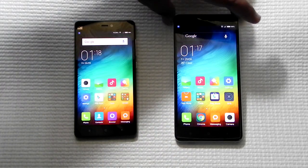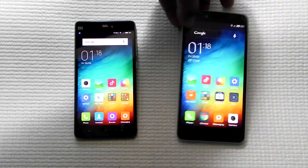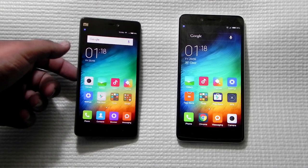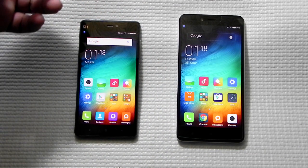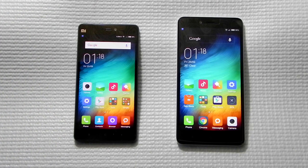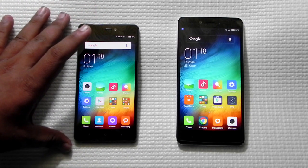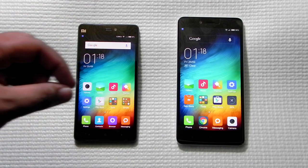The exact dimensions of the Mi 4i are 138.1 by 69.59 by 7.8mm, making it quite a thin phone. The Redmi Note 2 with its 5.5-inch screen is obviously bigger at 152mm by 76mm by 8.19mm, so it is a little thicker. In weight, the Mi 4i weighs only 130 grams whereas the Redmi Note 2 weighs 160 grams.